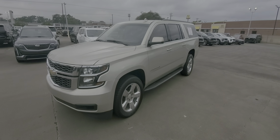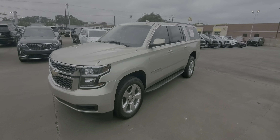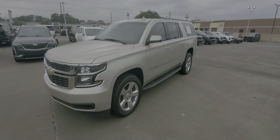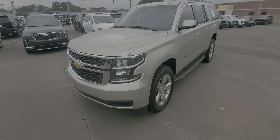Good morning! This is Nars Buenaventura with Wagner Cadillac out here in Tyler, Texas, bringing you a 2016 Chevy Suburban LT. I want to give you a quick walk-around video. I know you've seen pictures online, but let's take a video just to show you any imperfections that the other camera may have missed. We're going to start from the front.